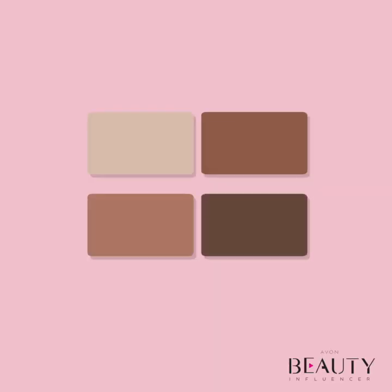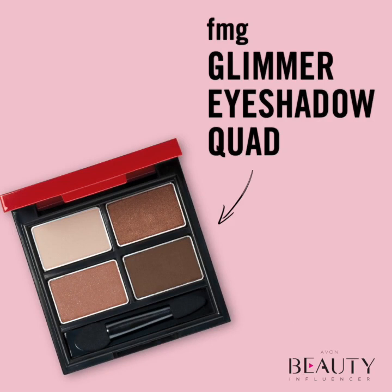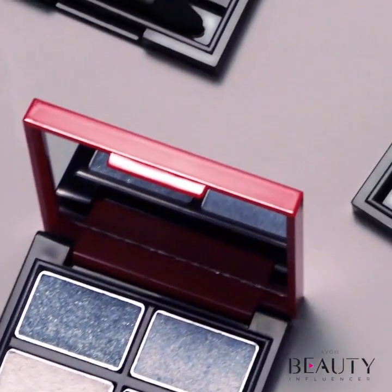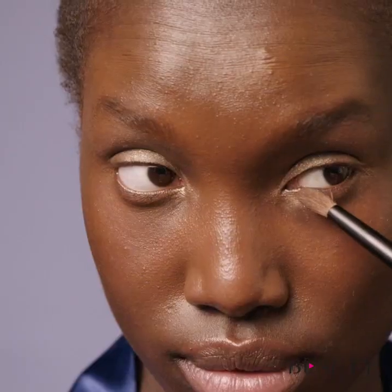The FMG Glimmer eyeshadow quads give your eyes the rich multidimensional color they need. Each quad features a range of finishes from smooth mattes and dimensional satins to multifaceted shimmers. This variety allows for the creation of a multitude of eye looks. The rich pigment payoff makes colors pop with just a single swipe, and its long-wearing creamy powder formula hugs eyelids for exceptional all-day wear without the messy fallout.